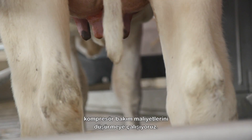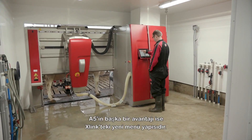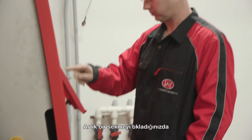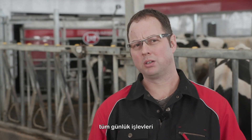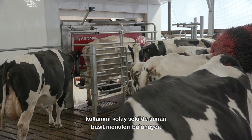Also lower compressor maintenance costs. Another advantage we see with the A5 is the new menu structure on the X-Link. We now have simple action menus where we can click on one tab and it gives us all daily functions from one easy menu.